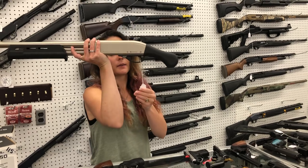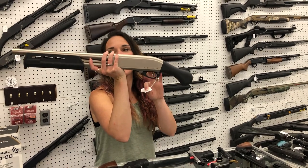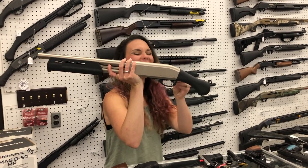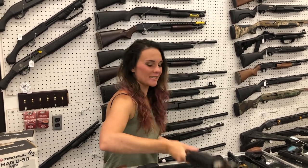Remington — this is the 870 TAC. TAC 13? TAC 14? It's a pump. 12 gauge in the marine coat y'all — she's 800.